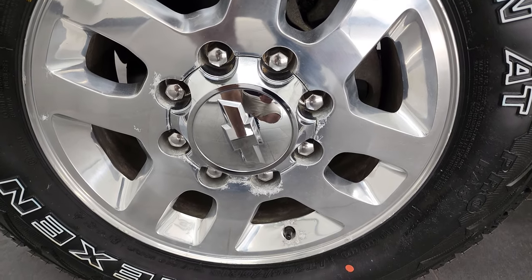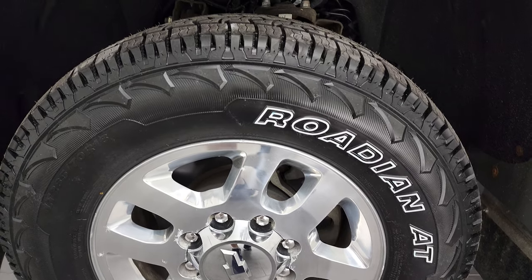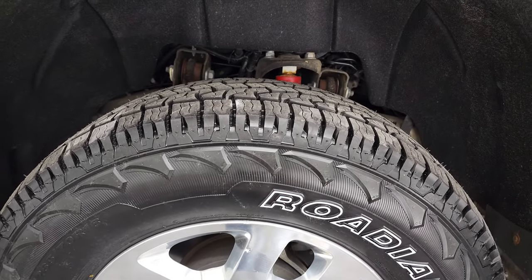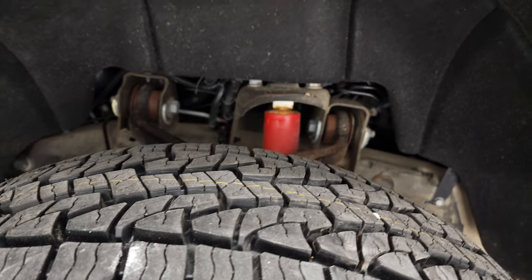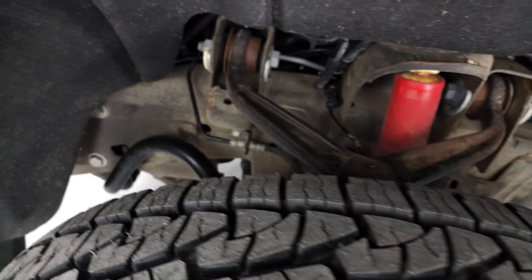This one comes with 18 inch polished aluminum rims and it has brand new Nexen Rodion AT tires. These are LT 265/70 R18s. We put these on in our shop so they are 100% brand new.